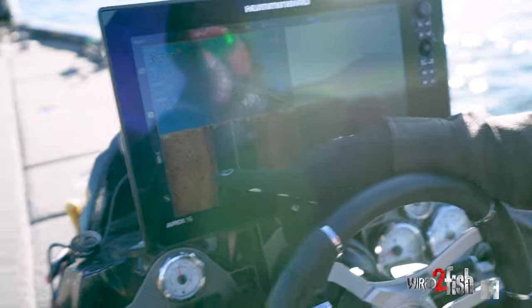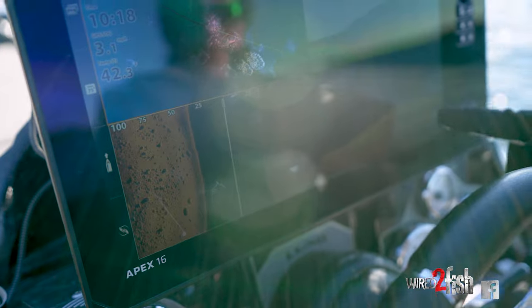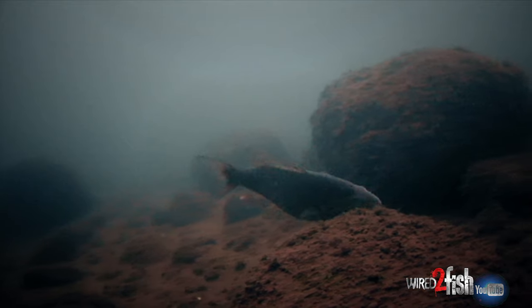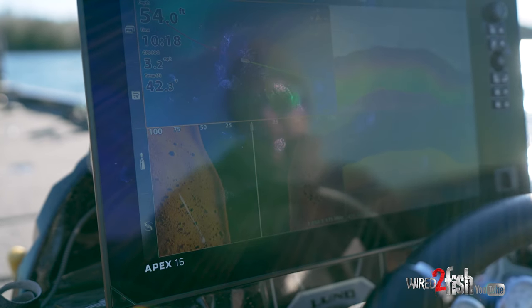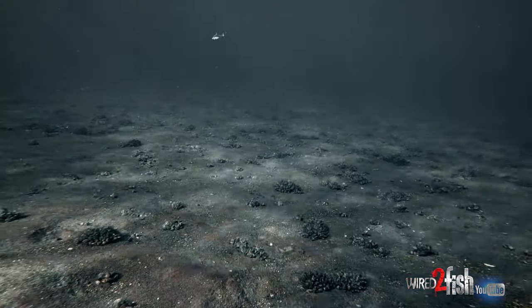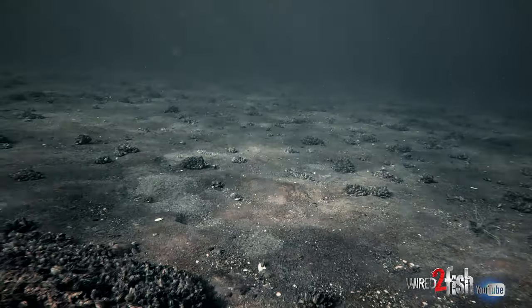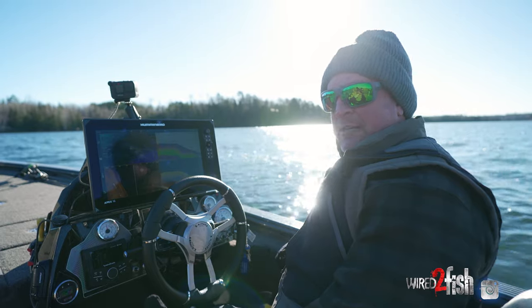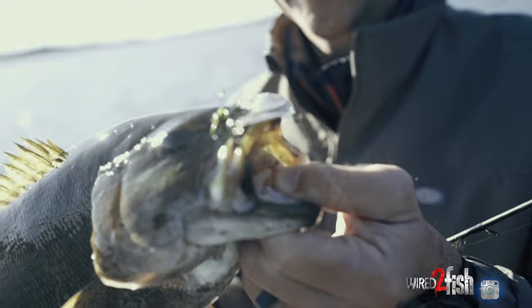Right now I'm marking some good rocks on side imaging — big chunky boulders — that's exactly what we're looking for. When I look at down imaging and 2D sonar, I'm not seeing fish because the fish are in the rocks. So you need to actually go to these areas and fish them. That's why I like efficient baits: a blade bait rockets to the bottom and lets you check spots quickly, then you can come back and feather in a Ned rig or fish slower after.